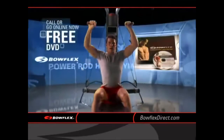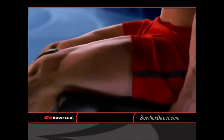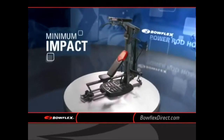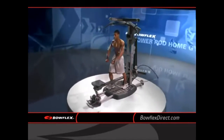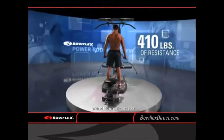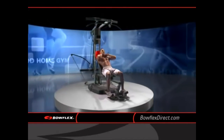Give us a call now to get your free DVD. You'll discover how Power Rod technology increases resistance progressively to engage your muscles fully at their point of peak performance. That means fast results with minimal stress and impact. And Power Rod Home Gyms give you up to 95 exercises with up to 410 pounds of smooth, Power Rod resistance so you can design the perfect workout that's right for you.